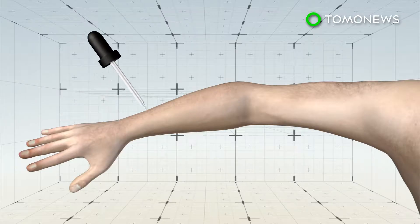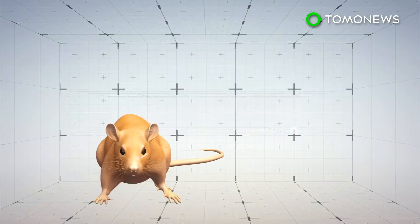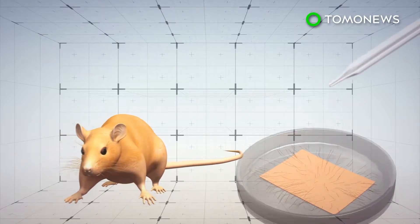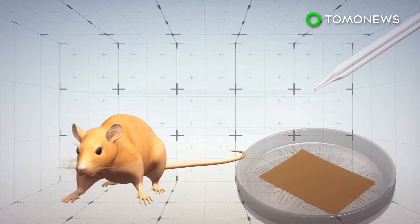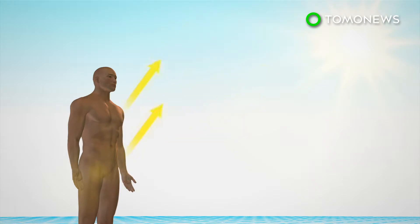Researchers have developed a drug that, when applied to the skin, triggers the process of producing melanin without the need for UV light. Tests were conducted on mice before being experimented on samples of human skin. Even without exposure to UV rays, the human skin cells darkened as they would when exposed to sunlight. The study also showed melanin produced by the drug was able to block harmful UV rays.